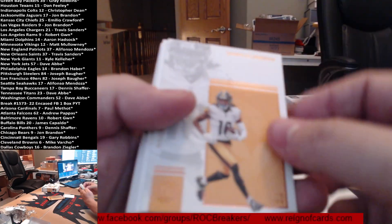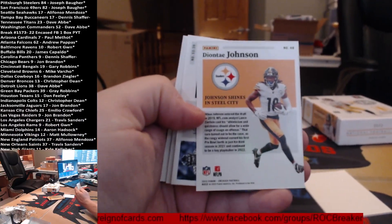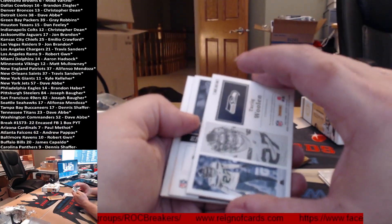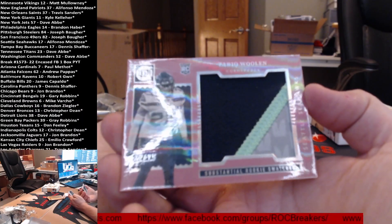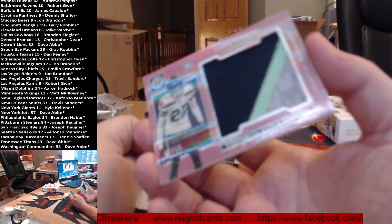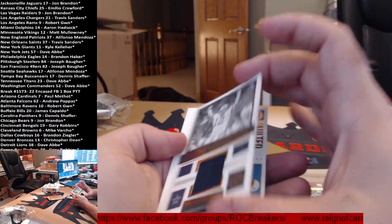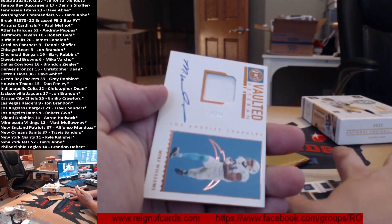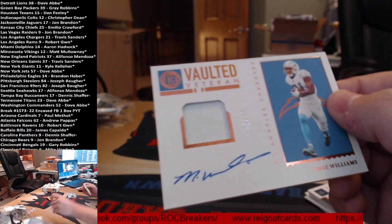First card: Deontay Johnson, non-numbered. Joey B. Patch card for Woolen — three colors, out of 15, number seven out of 15. The design, the pink plum... then we got Stallback out of 99, and the Mike Williams special out of 75.